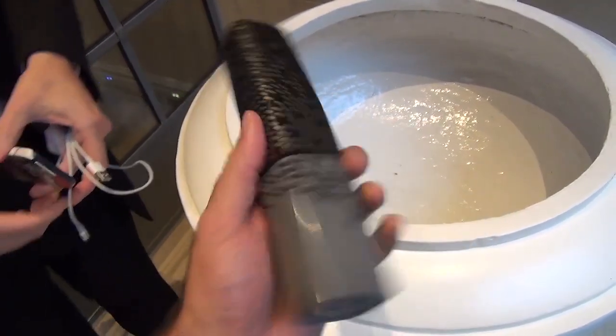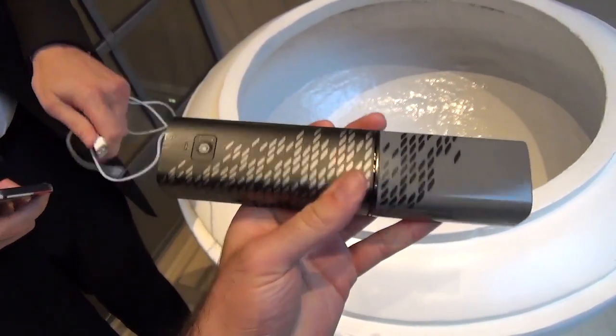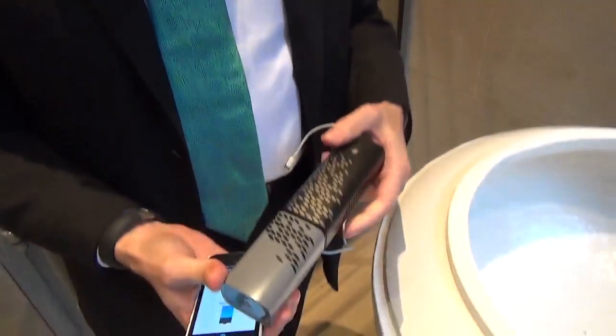Hello guys, this is Sharif with Engadget, and I'm holding in my hand a pretty large and pretty heavy portable battery, but it's also a very special battery. I'm joined by Henri, CEO of Intelligent Energy, the company that designed this contraption.